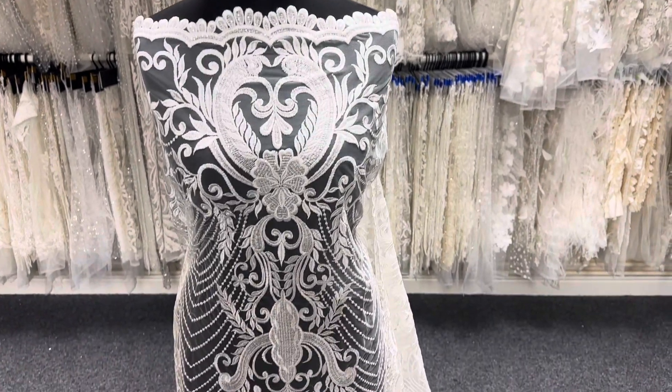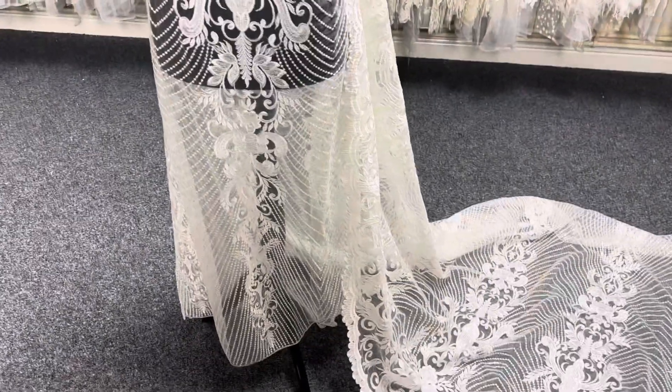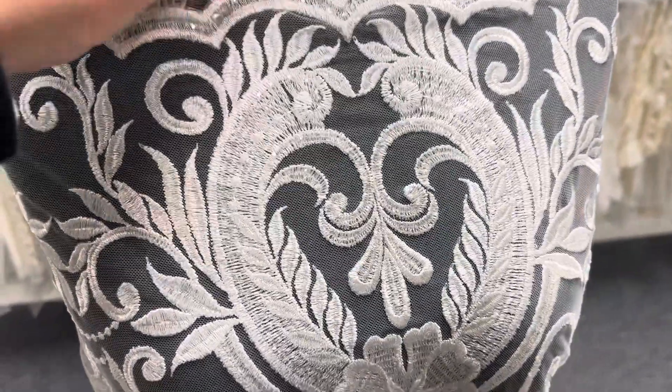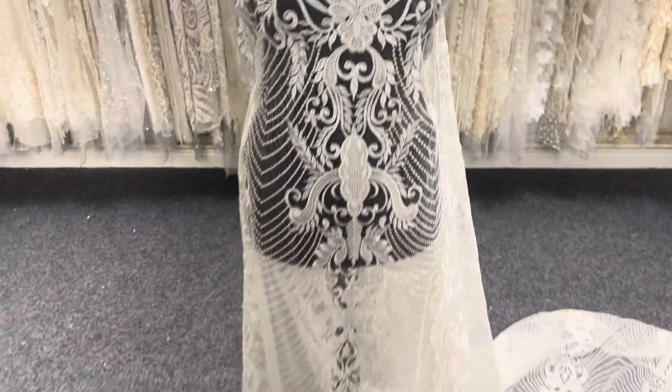Good afternoon from Bridal Fabrics. Here we are in a showroom in Lancashire, and today I want to tell you about an ivory lace that we've mocked up on a dark mannequin. It's called Etta. It's delightfully embroidered on a tulle background, with a flamboyant one-way cut.